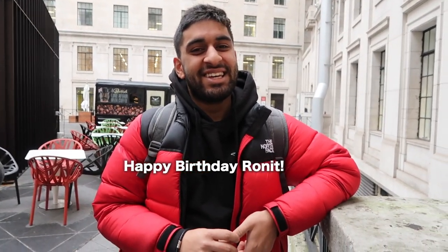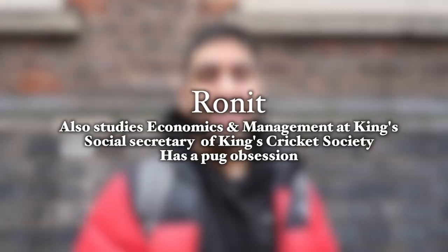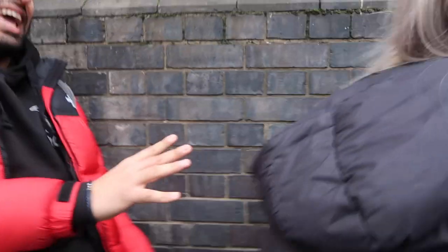Happy birthday! Thank you! Hi, I'm Ronnie! I love bugs. Please tell me I don't have to do that again!